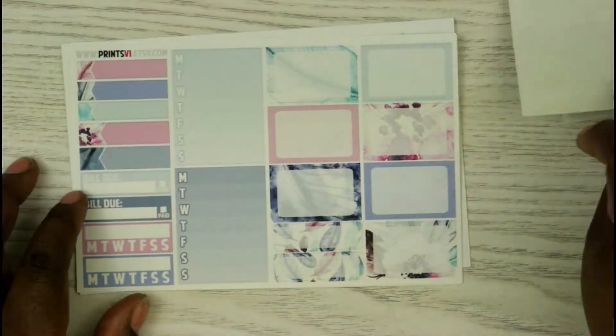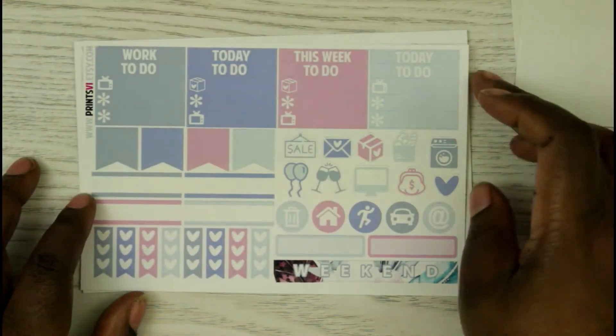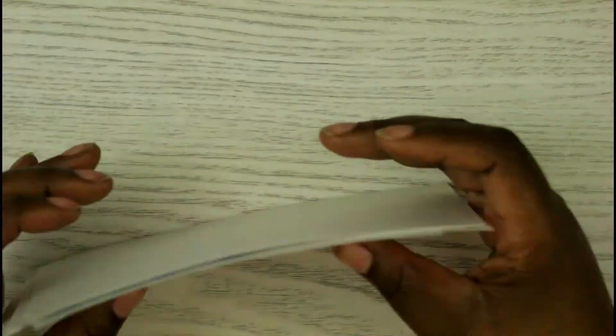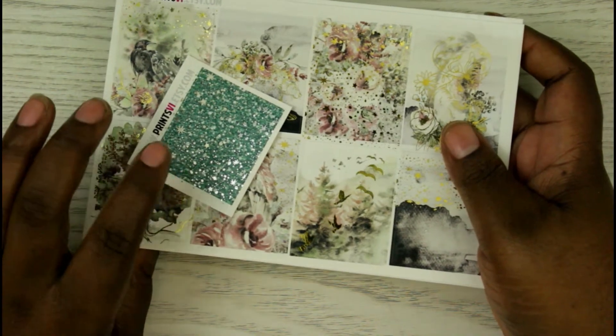The bottom washi is gorgeous, and you have some headers, sidebar items, and half boxes as well. That is my order from Print B — and like I said, I'm definitely going to go back and get some more. These are so pretty.